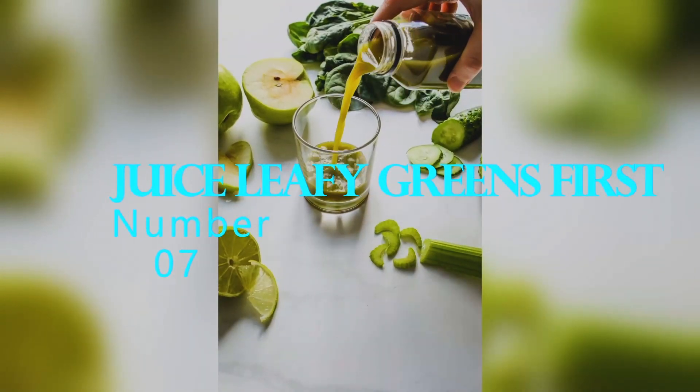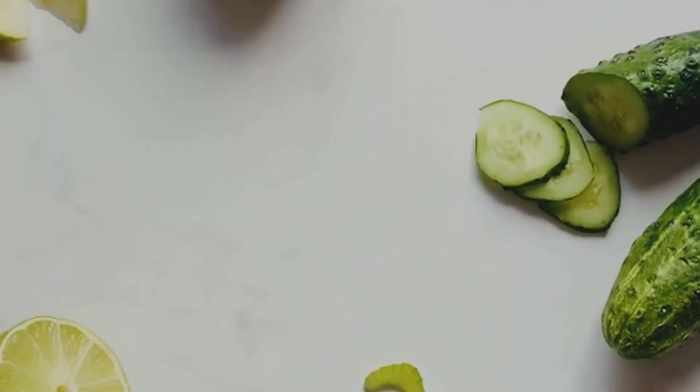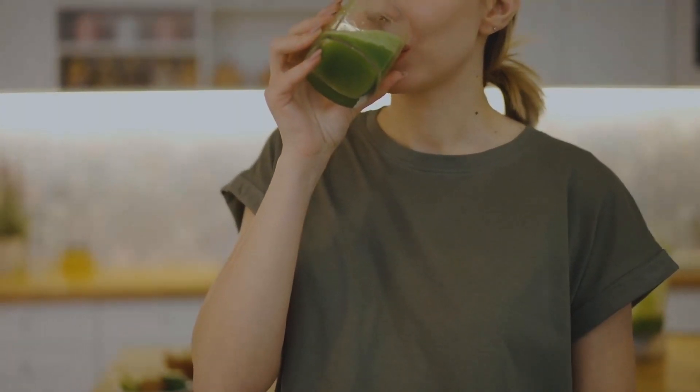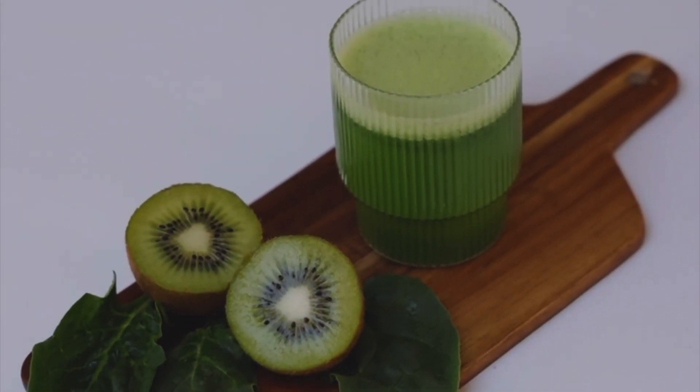Number 7: Juice leafy greens first. When juicing leafy greens like kale or spinach, experts recommend juicing them first before adding other ingredients. Leafy greens tend to be the most fibrous and challenging to juice, so by juicing them first, you'll ensure that you get the most juice possible from them.